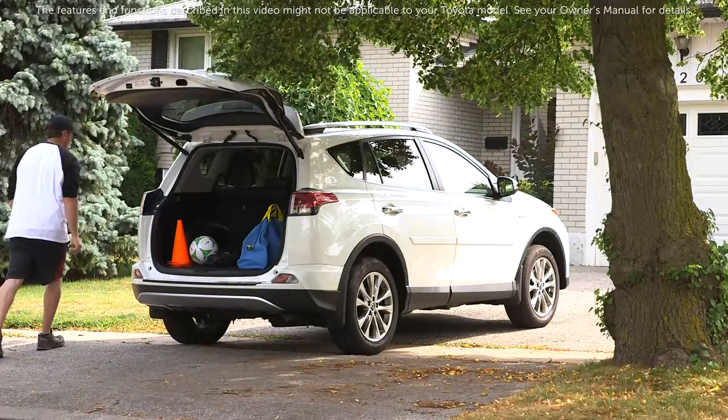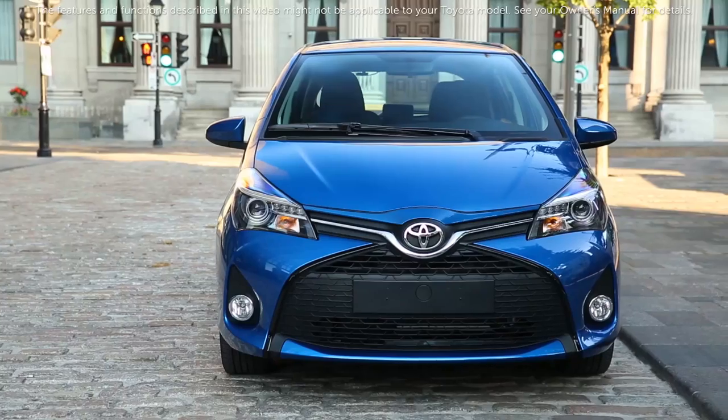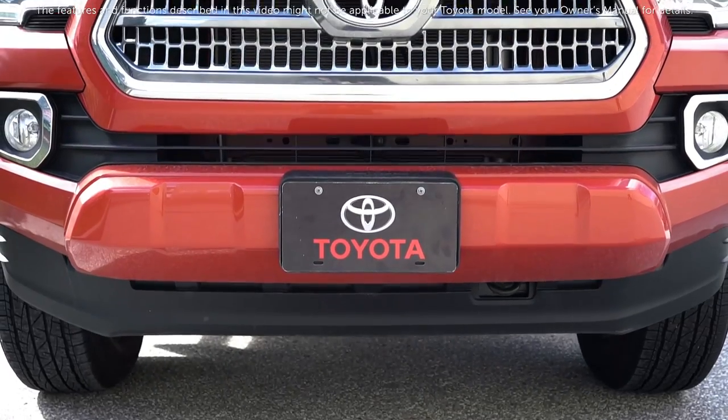The features and functions described in this video might not be applicable to your specific Toyota model. See your owner's manual for details. Thank you for watching the Know Your Toyota video.